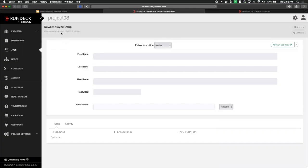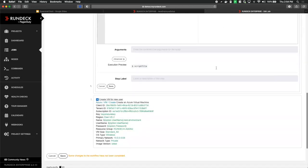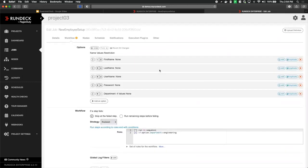Now let's take a quick tour of Rundeck with a short demo. I've got a job here that I've created to help HR team members onboard new employees. The scenario is: we have a new employee who's just signed a contract, we have their information, and we want to get it into the system so that on day one, when they show up for work, we're ready for them and they can be productive. As an HR employee, I can enter information about them — their name, the username they'll have, a temporary password, and which department they're assigned to. When the job runs, all of those inputs are captured as variables that drive the execution of this particular workflow.